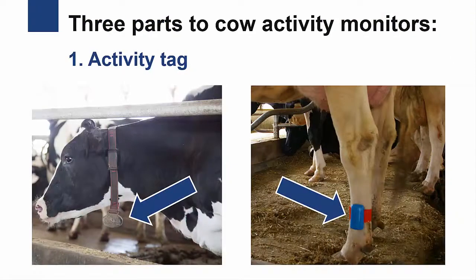There are three parts to cow activity monitors. The first is an activity tag containing the accelerometer, which is mounted on either the cow's leg, a collar around her neck, or on her ear, depending on the brand of activity monitor used. The activity tag uses radio frequency identification (RFID) technology to wirelessly transfer data from the cow.